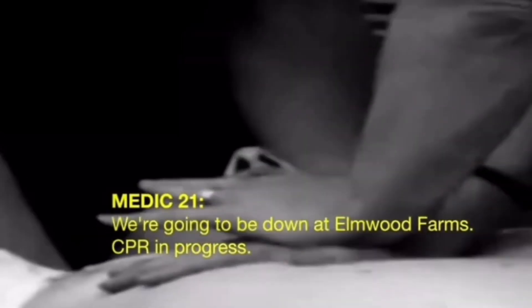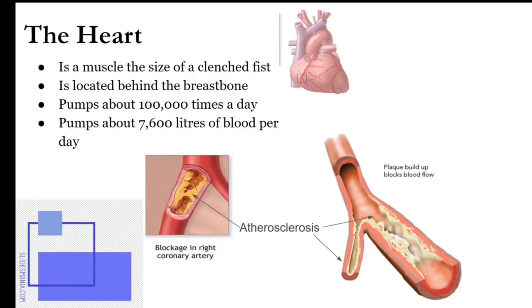The heart is the size of a clenched fist. If you ball your right hand into a fist, place it over your left pectoral muscle, over your left chest, and rotate it slightly — that's going to be the size of your heart. It's actually located behind the breastbone, or what we call the sternum. It beats about 100,000 times a day.